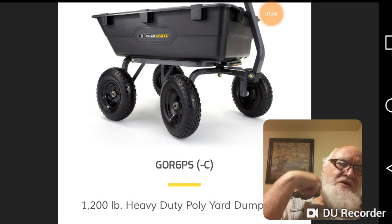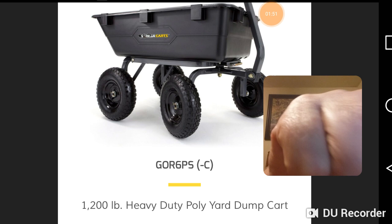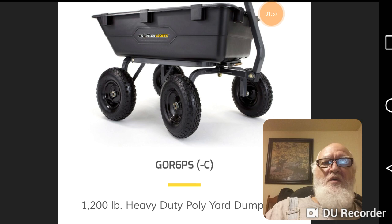This is the one I saw at Orschelin's — 1,200-pound capacity heavy-duty poly dump cart. The GOR 6PS — I'm not saying their numerical designations make a lot of sense, but hey, it's their business.